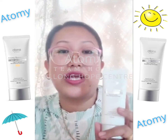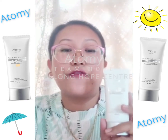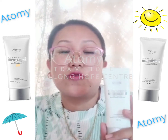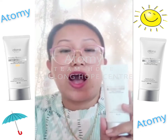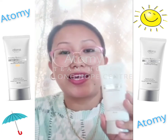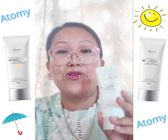Whenever I try to go out, I apply this sunscreen half an hour before. And after that, even if we stay indoors, one must apply this sunscreen. So whenever I go out, I recommend to each and every member or friend that you must have this sunscreen to protect you from sunburn and all.